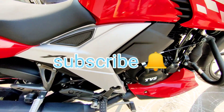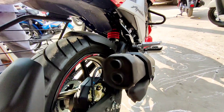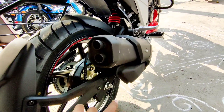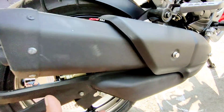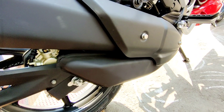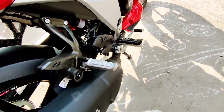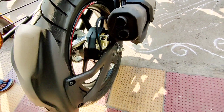Coming to the rear, you can see the monoshock — a single monoshock with seven-way adjustability. The silencer position and design is very nice. It's like a split silencer design, with a dual treatment and a black matte finish on the silencer. The aluminium finish rear footpegs are of very nice quality.